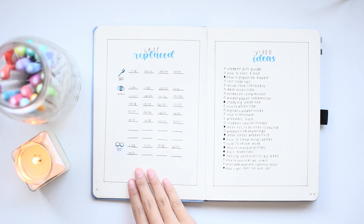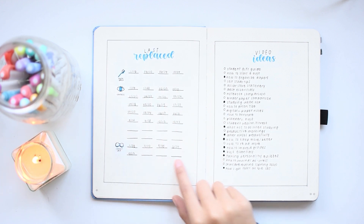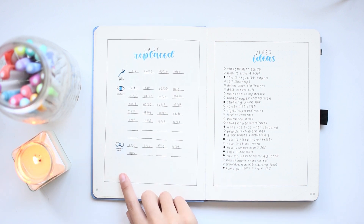My last replace spread was also very helpful, and I ended up using and referring to it quite a lot. The way this works is I keep track of when I've replaced certain items that need to be replaced. I have my toothbrush, contacts, and contact case. This way, I know at a glance when I last replaced it, so that once the recommended time frame has passed, I will replace it again.